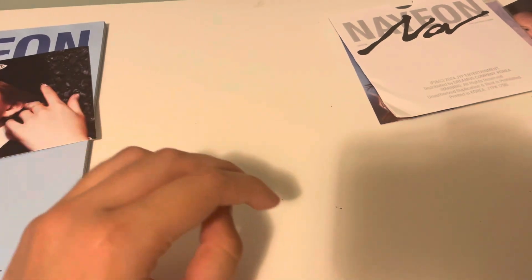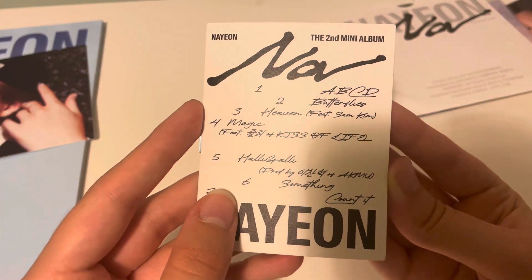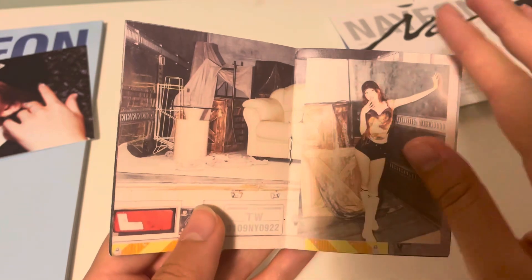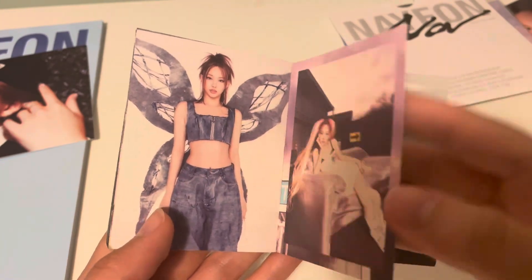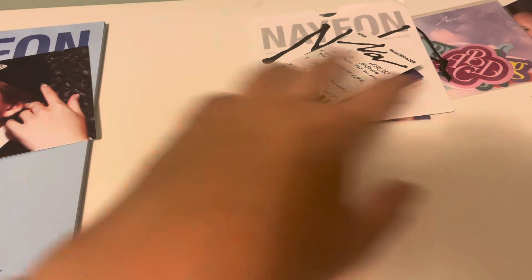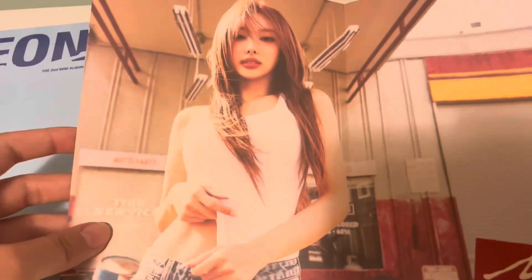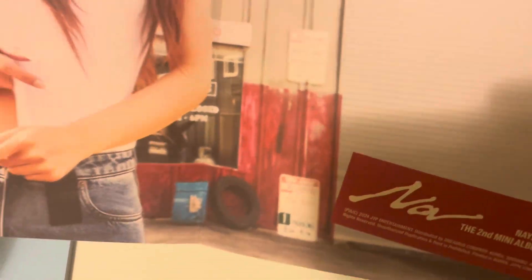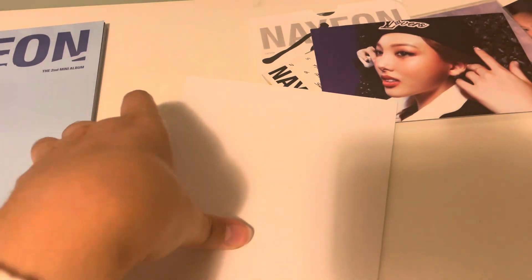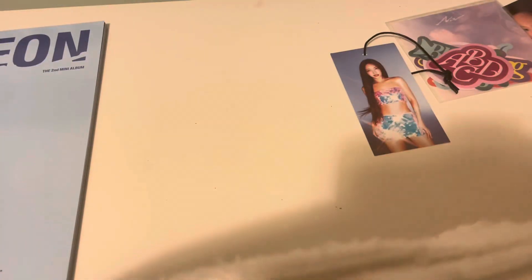We've got a postcard with the concept of the album. We have a mini book - okay, I like it a lot. And then we have this poster - oh, this is from the other concept, the red one, the jeans. And then we have this big bit of cardboard just taking up lots of space. So that's the first album - I like it.